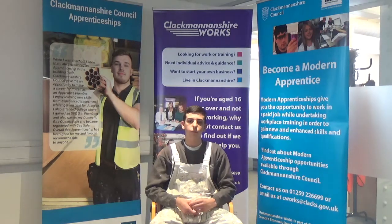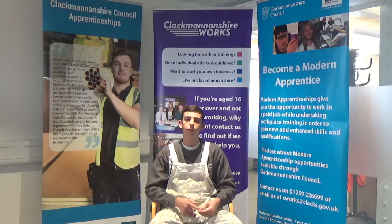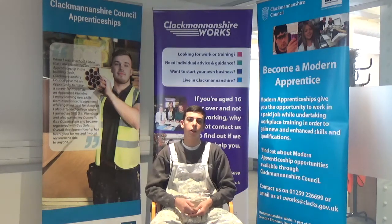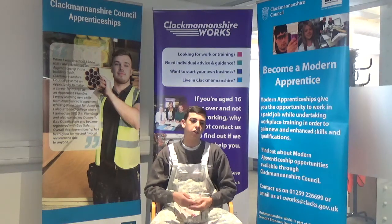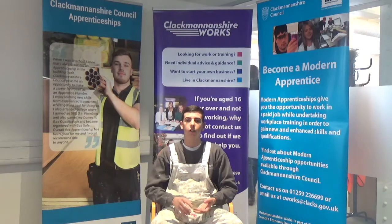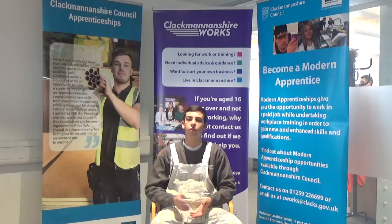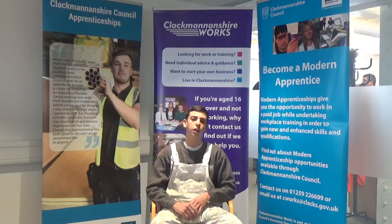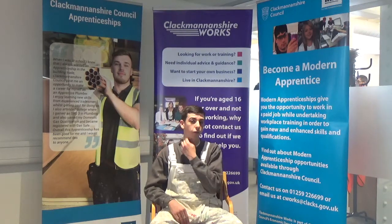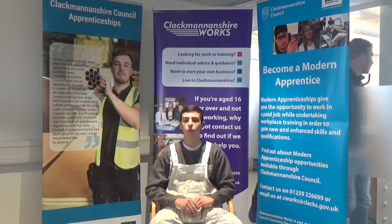And what does your modern apprenticeship entail? My modern apprenticeship entails four years all in. Through those four years you need to go to college once a week, where you're learning different aspects — things like wallpaper and different design techniques, different ways and methods of doing things. You need to do a phase test at the end of every year at college to proceed to the next year. At the end of the fourth year you do a trades test, and that's when you become a trained tradesperson and head into the real world.